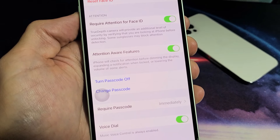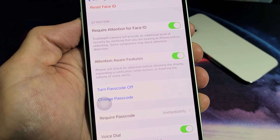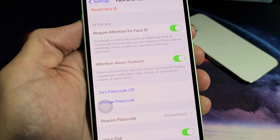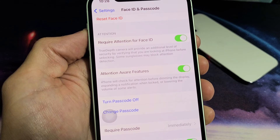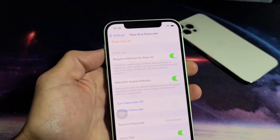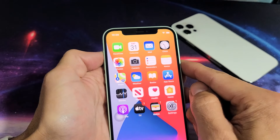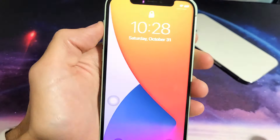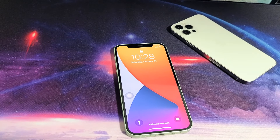From here, scroll down and look for Attention Aware Features. If you read it, it says iPhone will check for attention before dimming the display, expanding a notification when locked, or lowering the volume on some alerts. So what you got to do is untoggle that, and now every time you get an incoming call, it doesn't matter if you lift it up to your face or not — you're going to have the same loudness. Pretty simple, good luck.